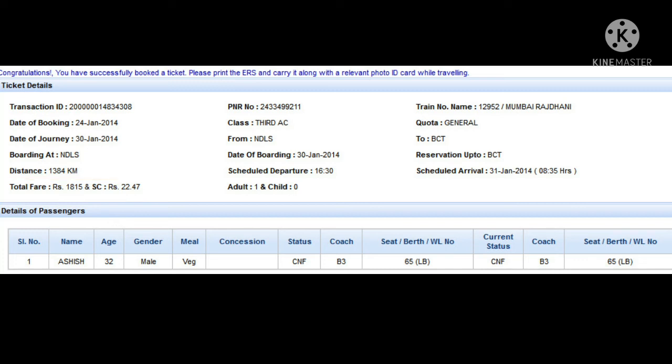Now, we have to find the total distance of the journey. If we look near the total fare, we will find the distance of the journey. In this ticket, the total distance is 1384 kilometers.